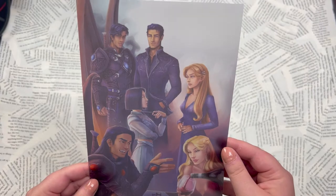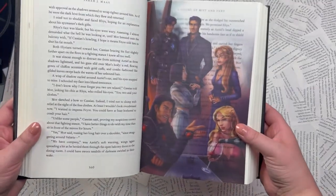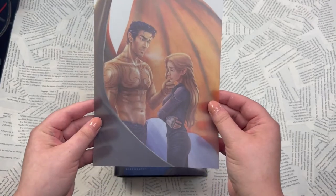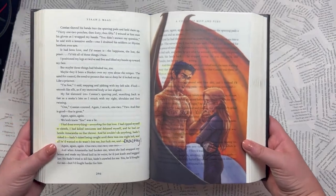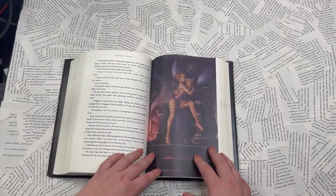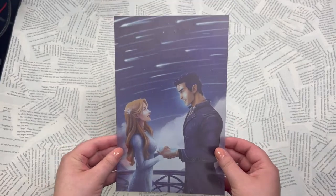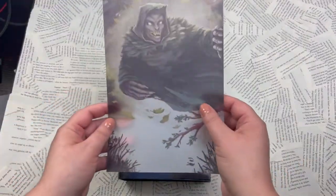Oh my gosh, look at them — more with her goblet. This artwork is absolutely gorgeous. I cannot wait to get these in my book. This is a dream come true. Court of Nightmares action — are you kidding me? So yummy. Starfall — I absolutely love this artwork, it is so delicious.